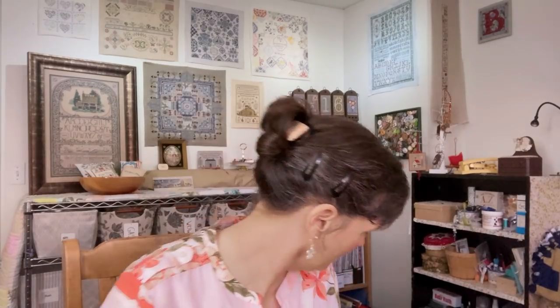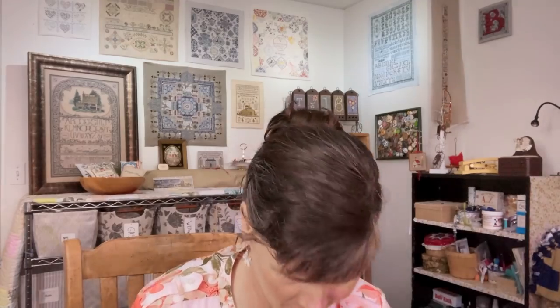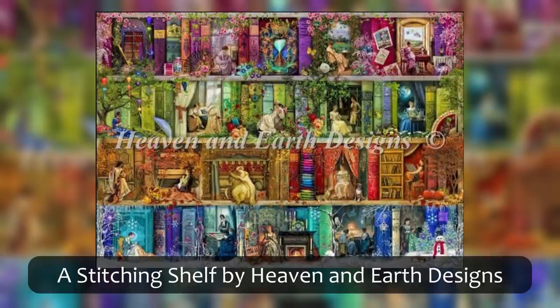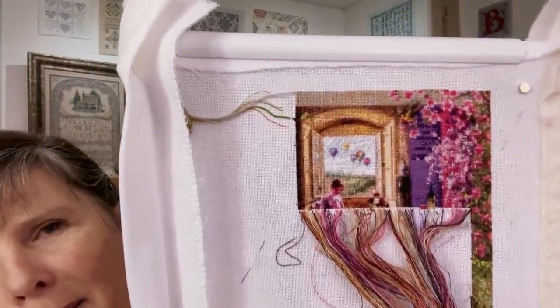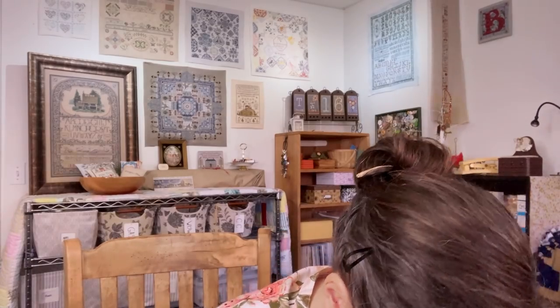May 6th is A Stitching Shelf by Heaven and Earth Designs. I've said before that I will probably be working on this on May 6th for the rest of my life. This is what it will look like when it's finished, and this is where I am so far. So that one will stay on.